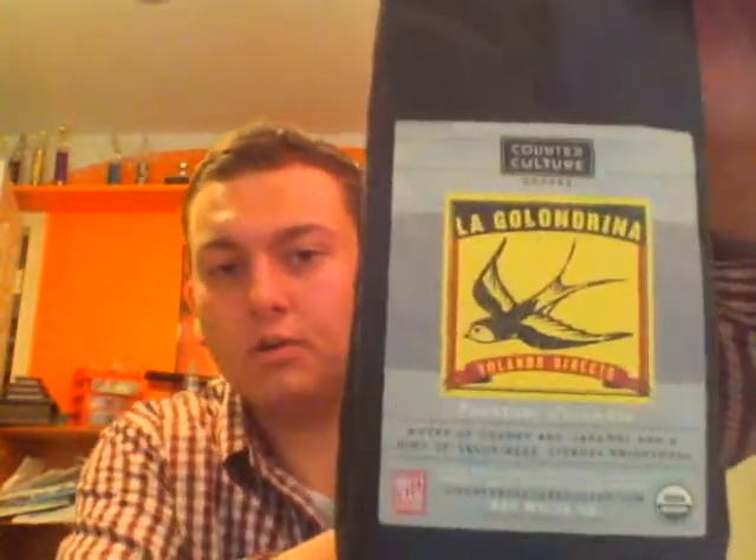Today is going to be a coffee review. I bought this at the Fresh Market right across from the mall on Midlothian Turnpike. What I am reviewing is another Counter Culture coffee. This is La Golondrina Volando Directo. Notes of cherry and caramel and a hint of savoriness, citrusy brightness.